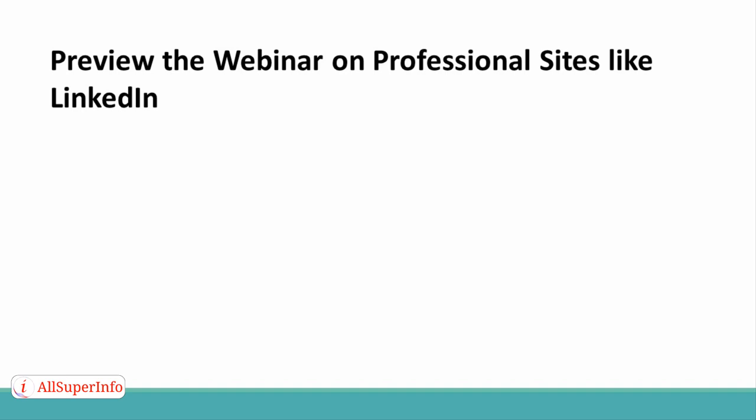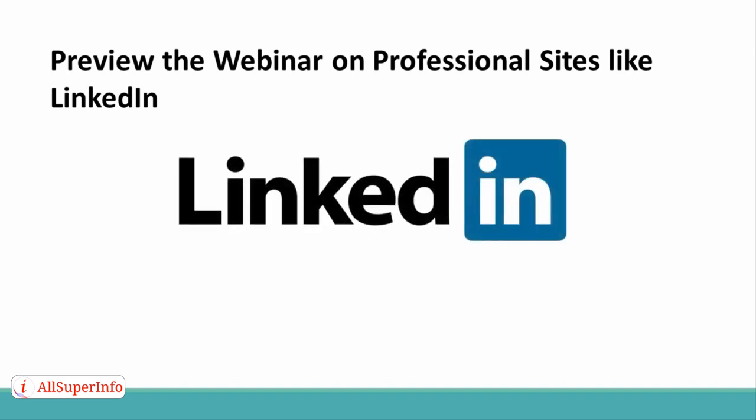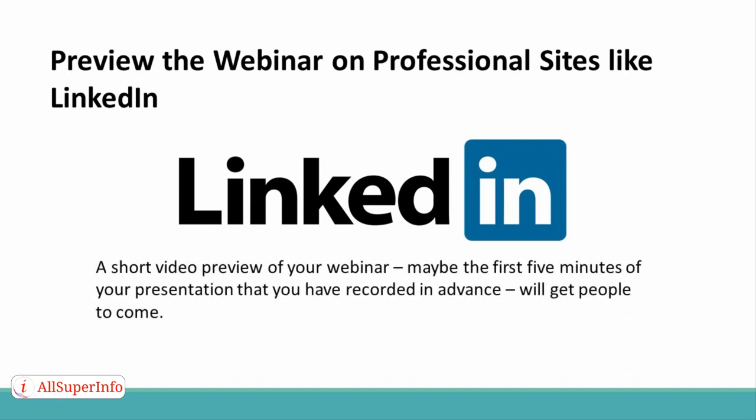Tip 3: Preview the webinar on professional sites like LinkedIn. You can post a preview of the webinar on professional social media network sites like LinkedIn. A short video preview of your webinar — maybe the first five minutes of your presentation that you have recorded in advance — will get people to come.